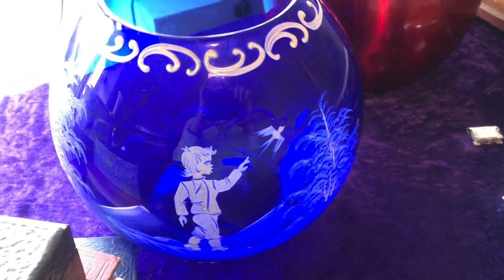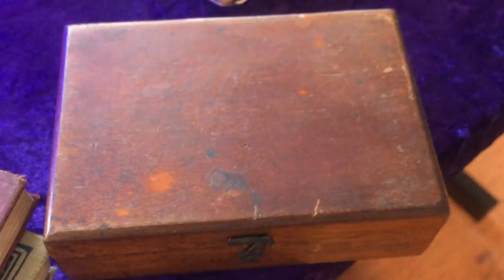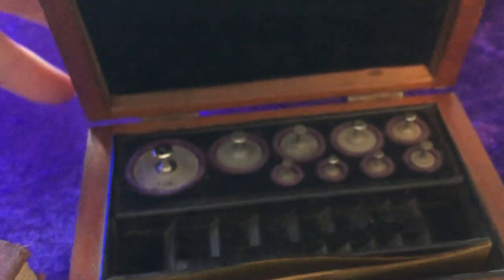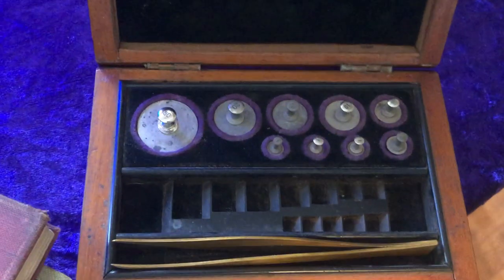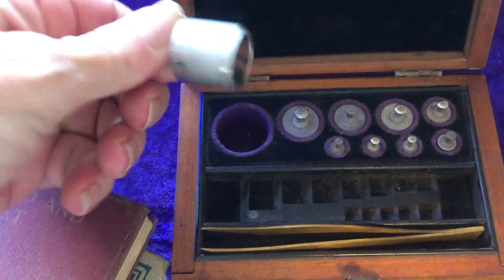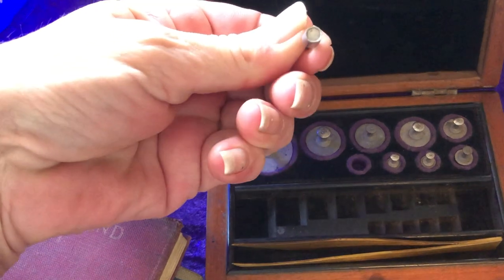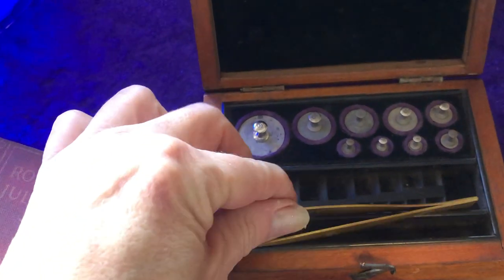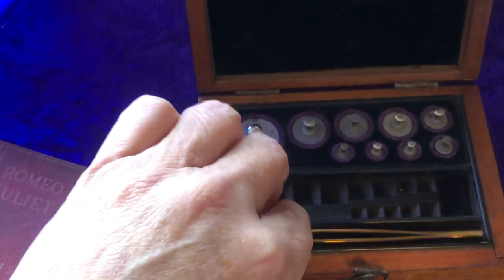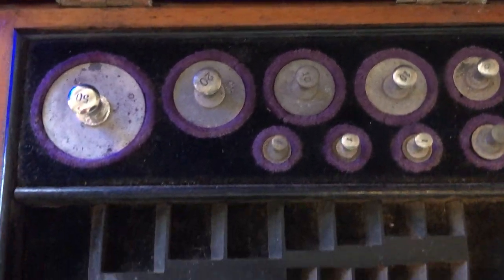Also at Ford Market, another item: this sweet little box here. Open it up and inside you've got all these little adorable weights — maybe for jewellery or for a chemist — and some brass tweezers. Really cute. They've all got their weights on them. I paid £5 for this.